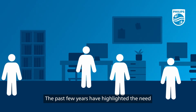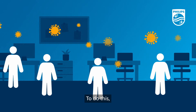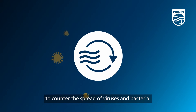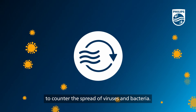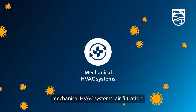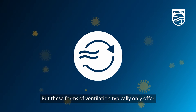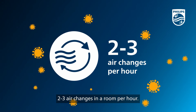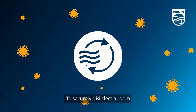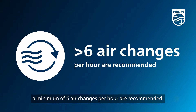The past few years have highlighted the need to improve the quality of air we breathe. Rooms require a greater number of air changes per hour to counter the spread of viruses and bacteria. Basic ventilation usually relies on mechanical HVAC systems, air filtration, or occurs naturally. But these forms of ventilation typically only offer two to three air changes in a room per hour. To securely disinfect a room and destroy the virus particles within it, a minimum of six air changes per hour are recommended.